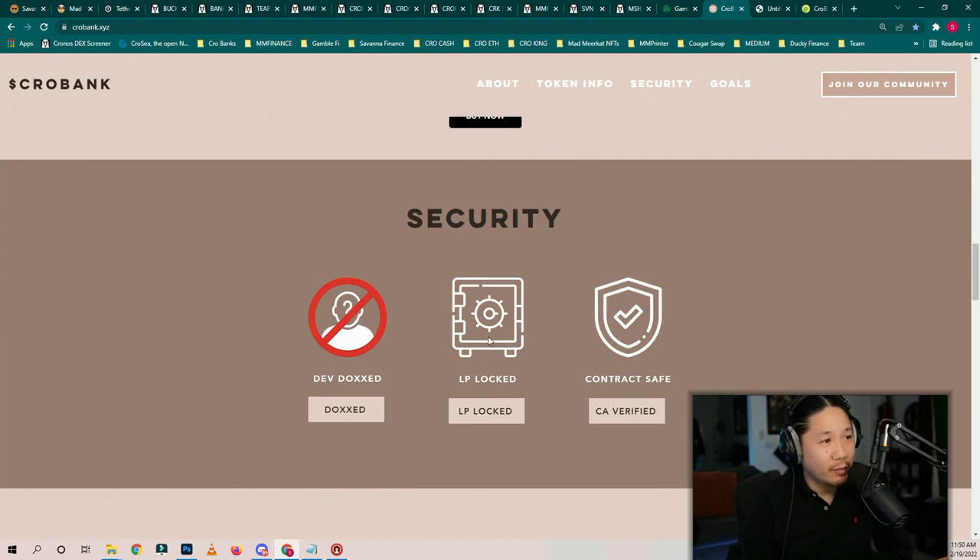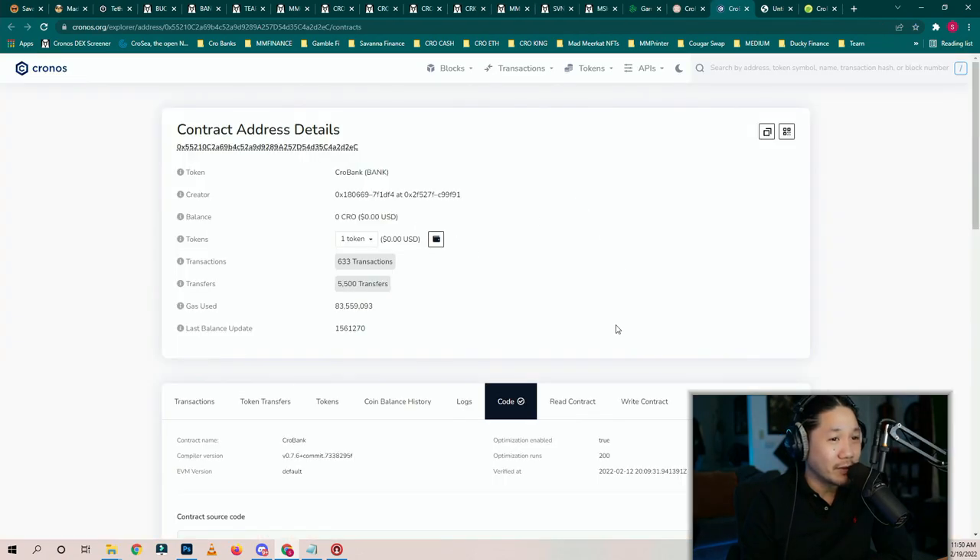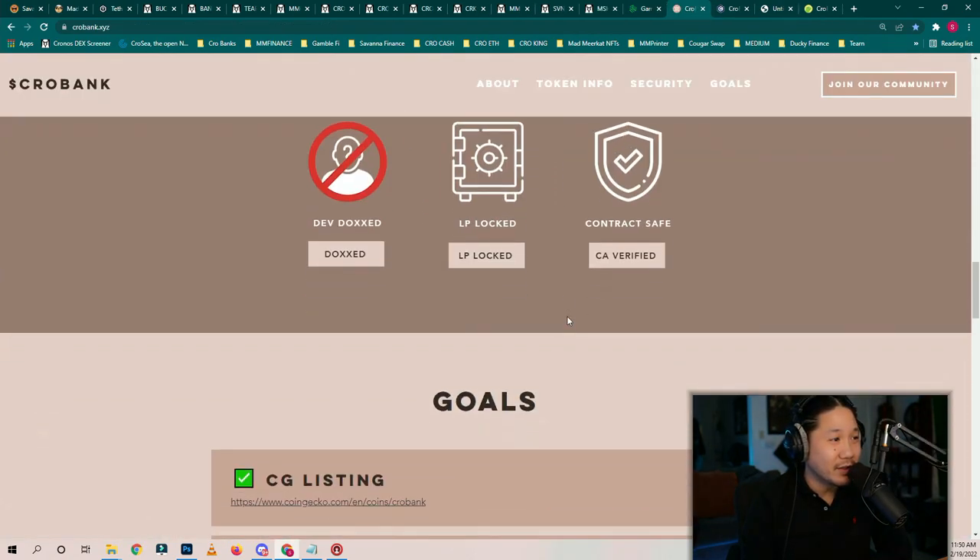Security: the developer has been doxxed, LP is locked, contract is safe, and CA is verified. Whatever you want to do with this information, do as you please. Back to the lecture at hand — we're going to go buy some Crow Bank. I want to give you guys an example and I'll show you my reflections.